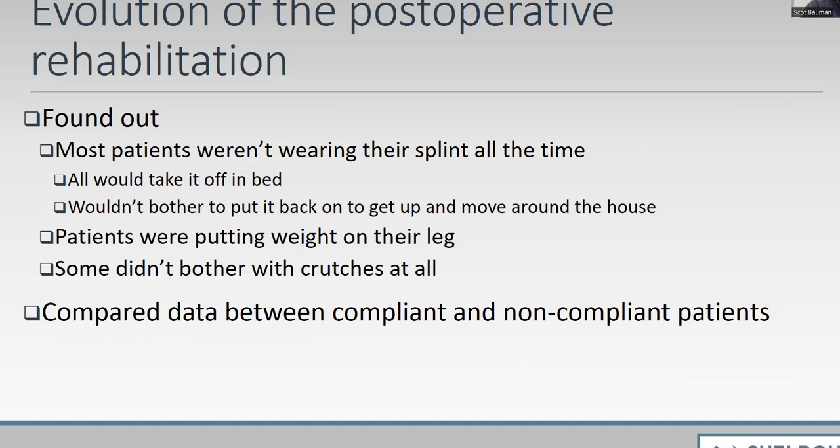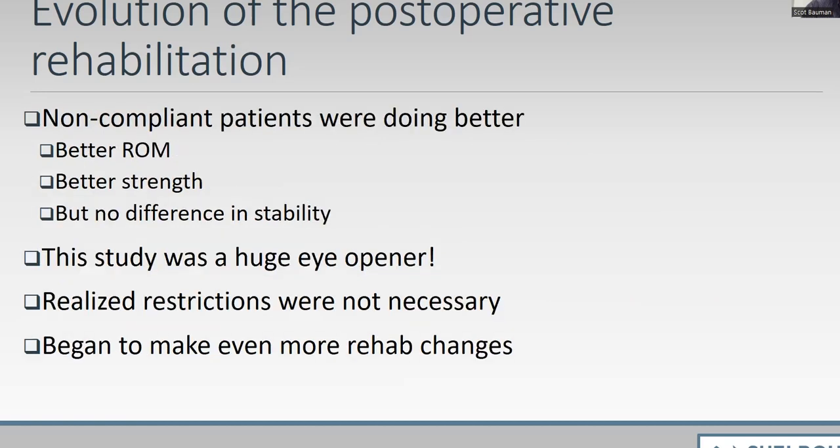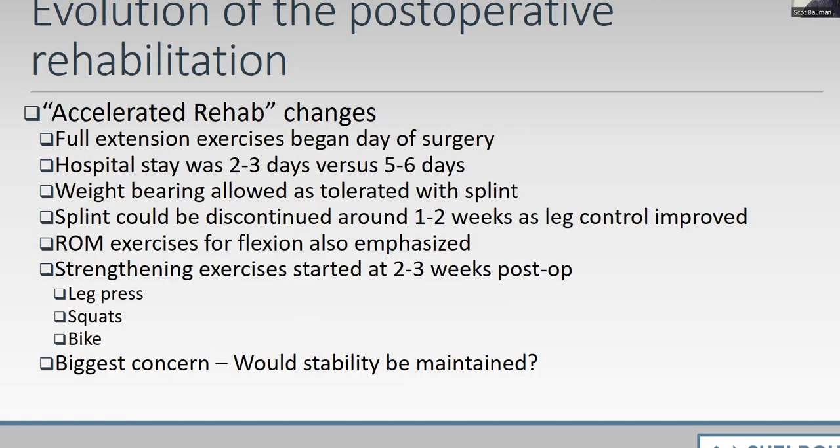The student found that most patients would not wear their splints to bed and nobody used crutches inside the house. I had told them 23 hours a day in the splint, crutches full time for six weeks. When I looked at the data between compliant and non-compliant patients, the non-compliant patients were actually doing better — they had better motion, better strength, and no difference in stability. This was a huge eye opener. I told my brother who's a football coach: it looks like the more patients ignore my advice, the better off they are.